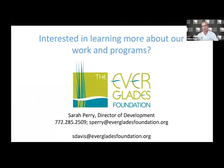I'll put in a plug for the Everglades Foundation — if you're interested in learning more about what we do, please feel free to reach out. My email address is there at the bottom, and we also have Sarah Perry, our Director of Development, based in Martin County. Now I'll turn it over to Mark Perry, Executive Director of Florida Oceanographic Society.